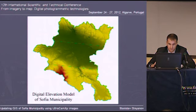One of the end products of our flight is the digital elevation model of Sofia Municipality. The entire territory is covered with a DEM with 2 meters cell size.